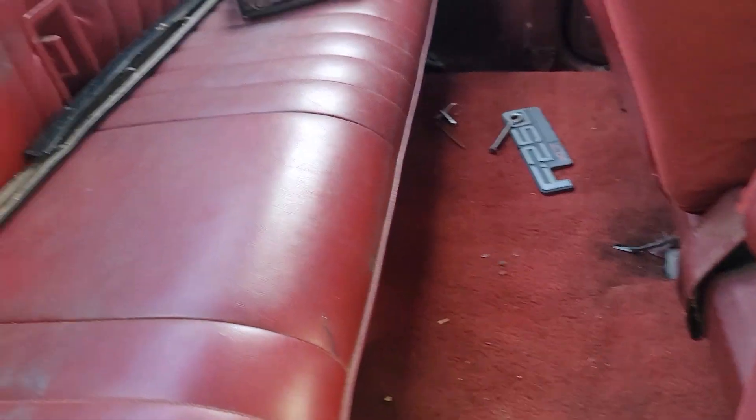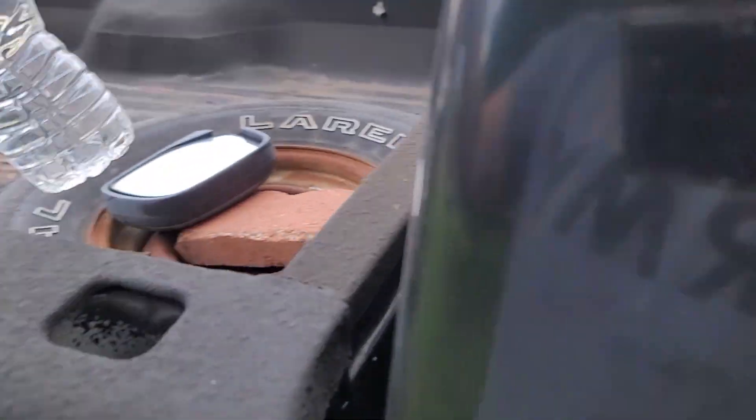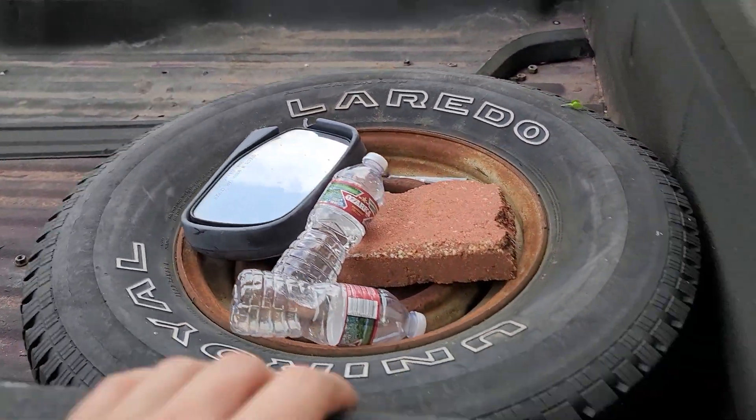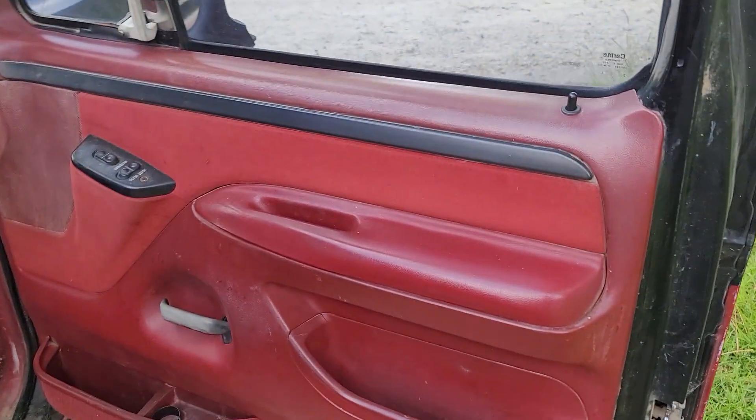There's the missing badge for the passenger side, another cotter pin, and a free aftermarket stereo — got to be worth like five dollars. There's the missing mirror too.